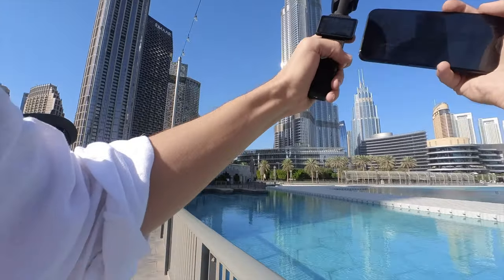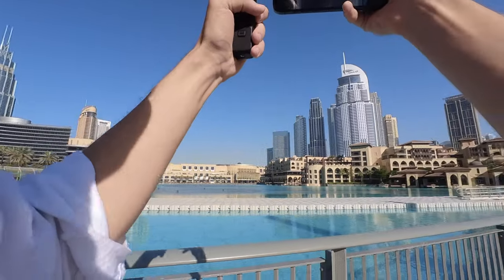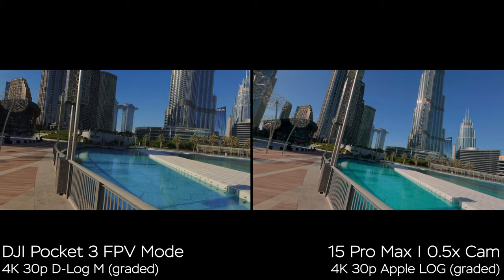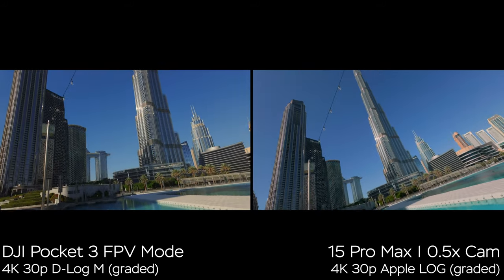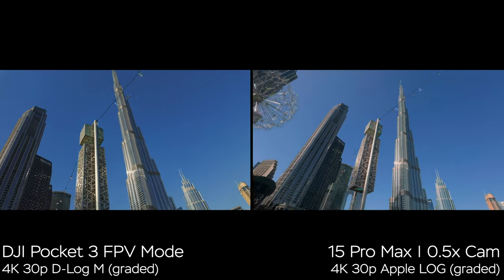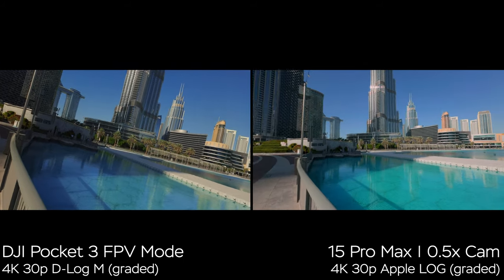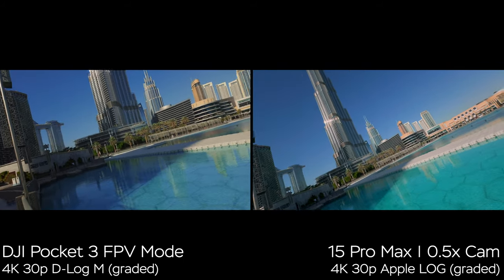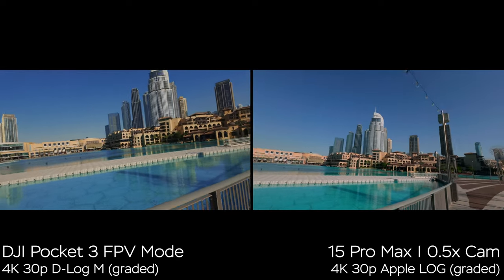Now let's look at FPV mode. On the iPhone with the 0.5x camera, I can simply tilt my hand, but on DJI I need to enable FPV mode to tilt the horizon. Both images look great. The difference in color is pretty substantial — I tried to color grade them using the LUTs supplied with Apple and DJI — but still, something to consider in terms of color science.